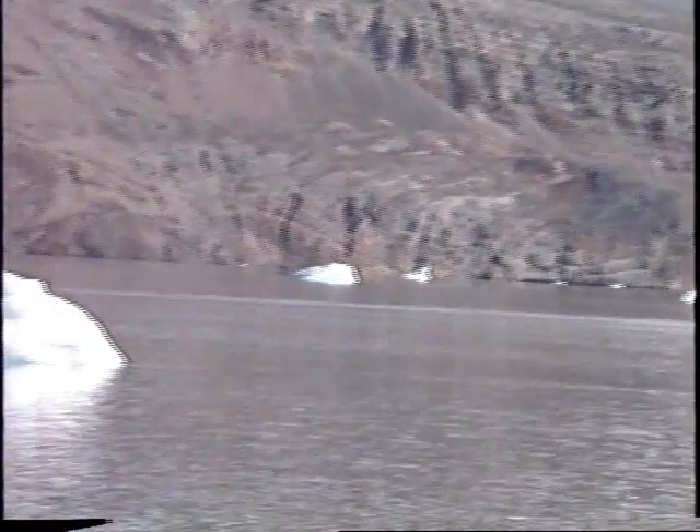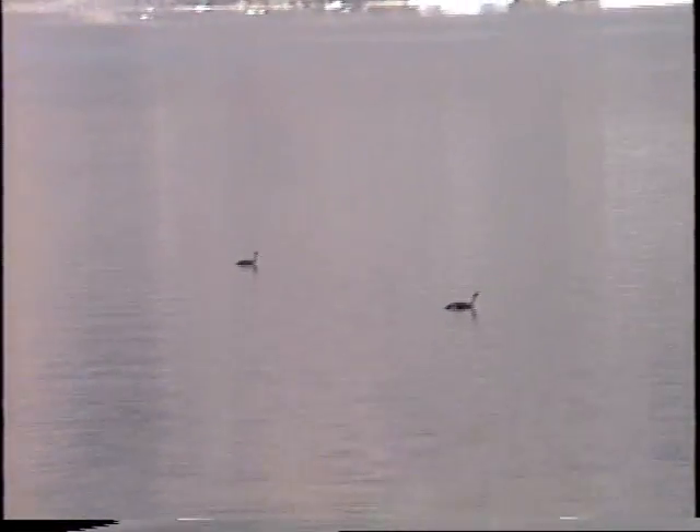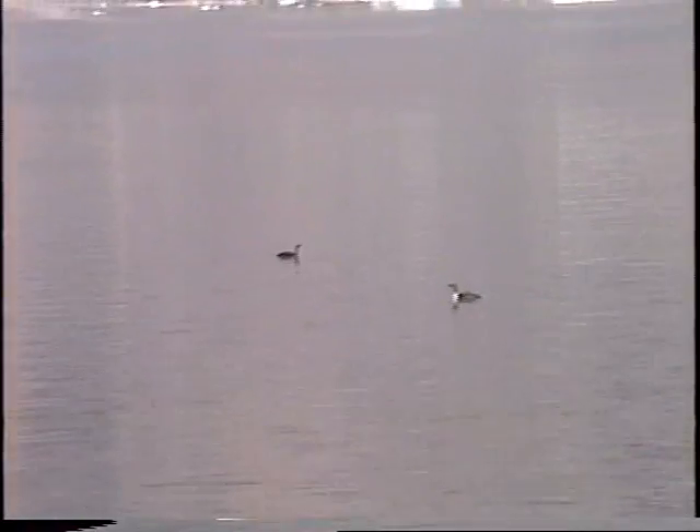We have really seen a walrus. And it's so nice to see a pair of red-breasted loons — aren't they beautiful?